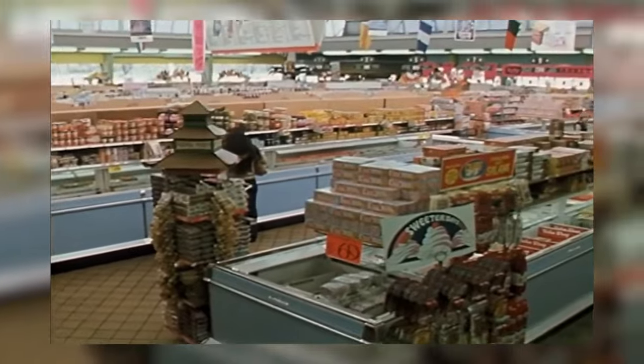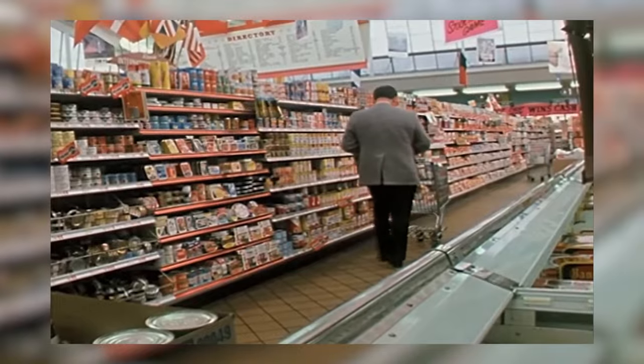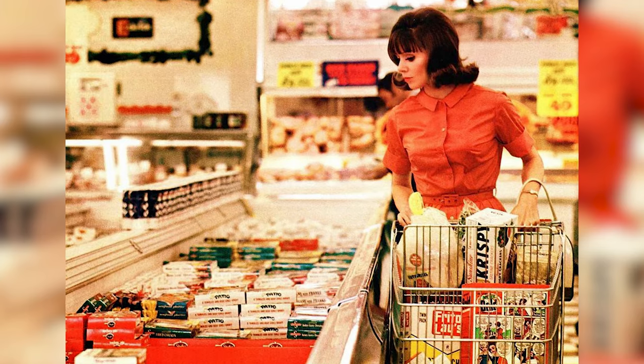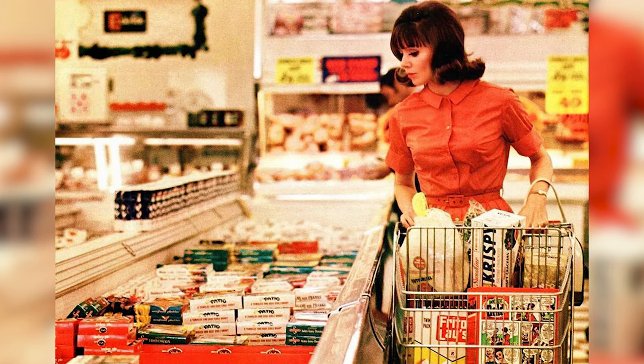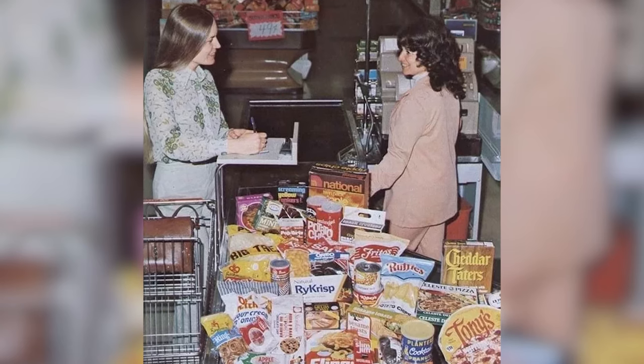The 1970s responded with innovation in food production and preservation, heralding the golden age of pre-packaged and frozen foods. These products promised to make meal times easier, faster, and more varied, catering to the busy lifestyles of modern families. Step into the world of 1970s product packaging — a visual feast of bright colors, bold fonts, and eye-catching graphics.